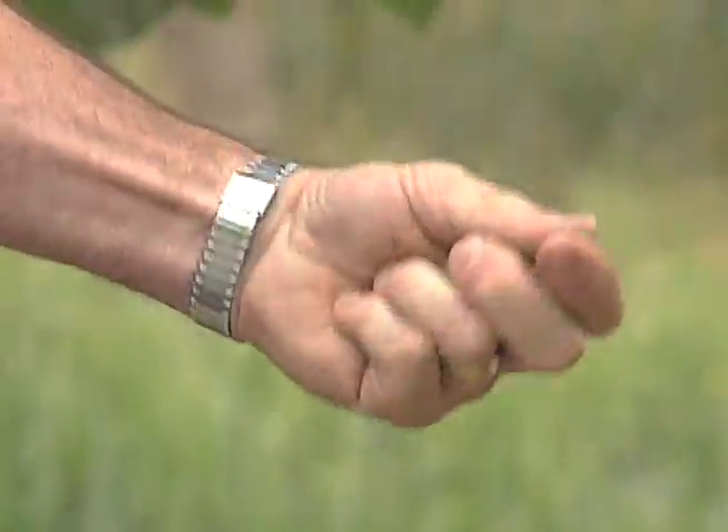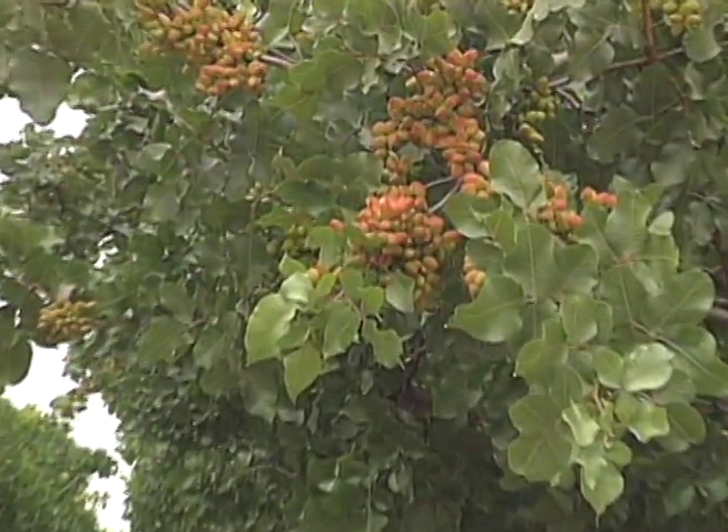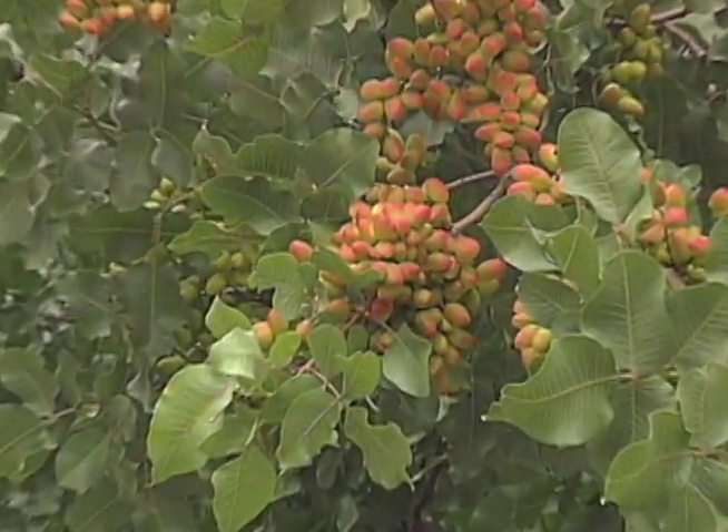Under standard furrow irrigation on pistachios in this kind of soil, these trees would be substantially smaller. We've had excellent water savings on these particular trees and have had accelerated production.